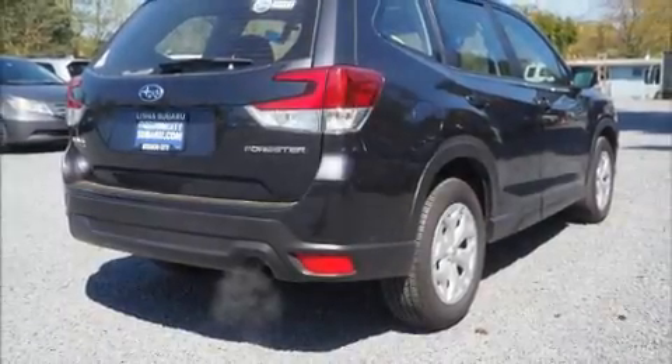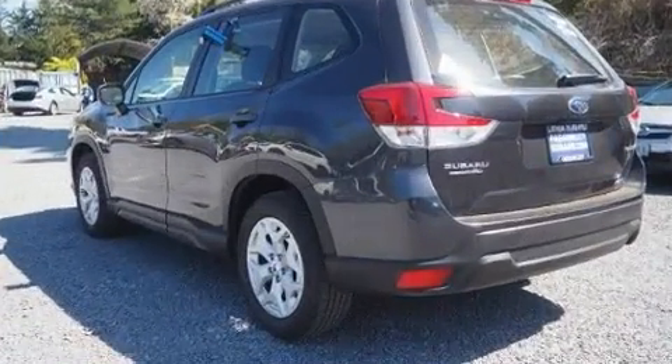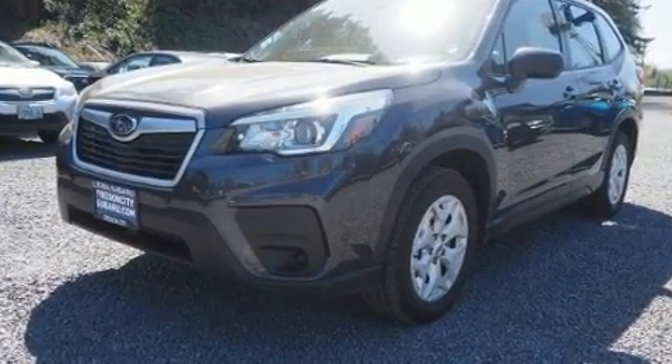Here's a great deal on a 2019 Subaru Forester. Smooth gear shifts are achieved thanks to the 2.5-liter four-cylinder engine, and for added security, dynamic stability control supplements the drivetrain.